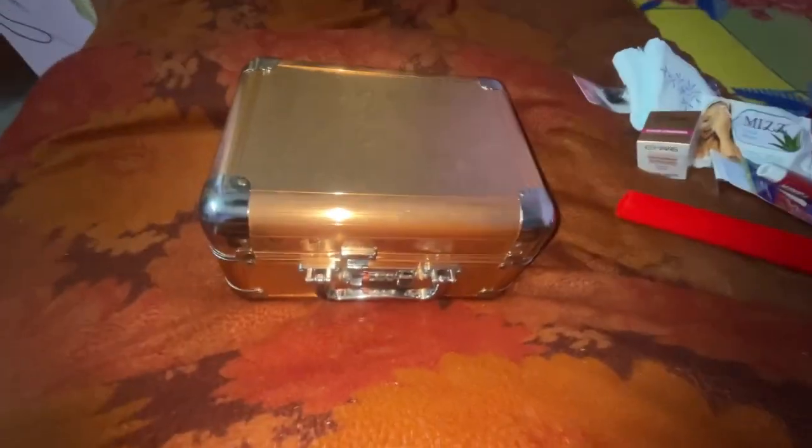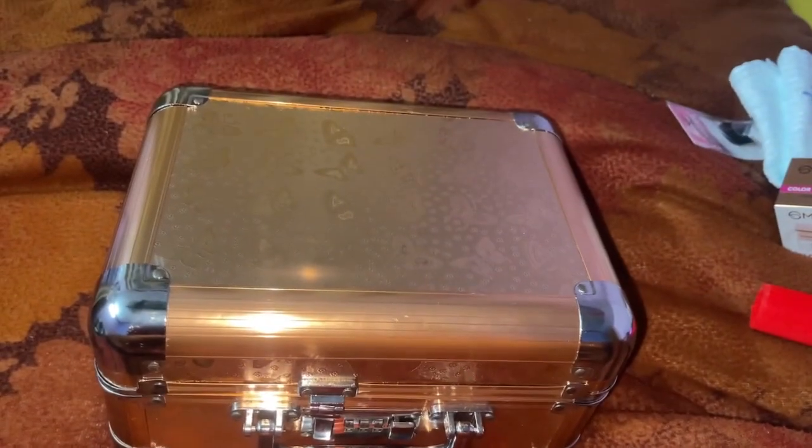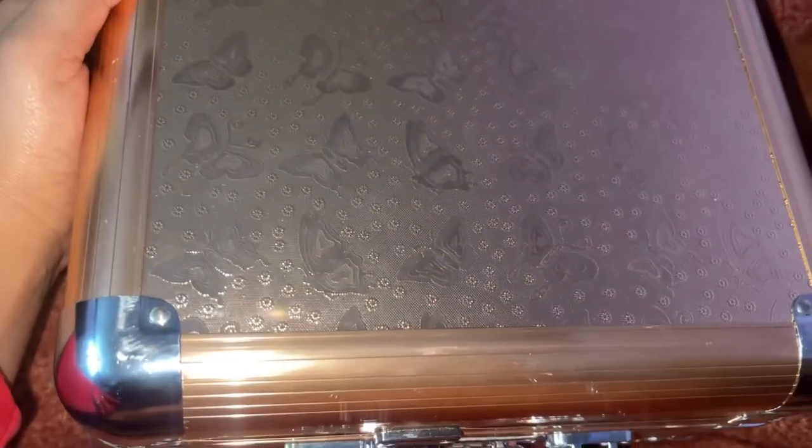Hey guys, welcome back to my YouTube channel. This is a very very beautiful makeup kit which is of course mine and I'm really loving this kit.